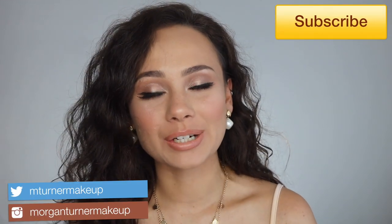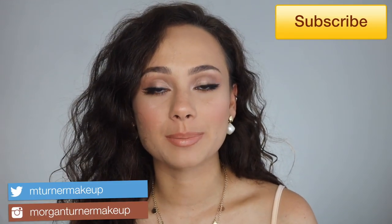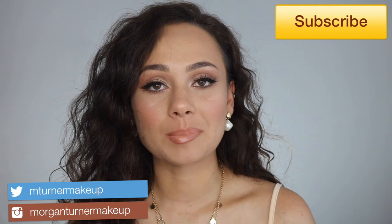Hey guys, what is up? Welcome to my channel. For today's video, I am going to be reviewing and doing some lip swatches of the brand new Alamar Cosmetics Nude Lip Collection. If you are interested in hearing my thoughts on these and seeing all of the beautiful colors, then just keep watching.